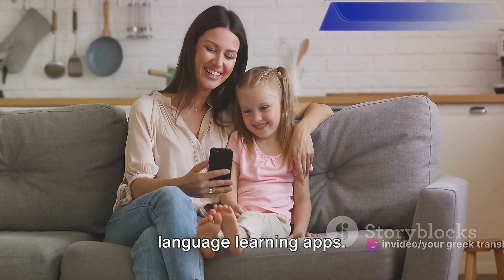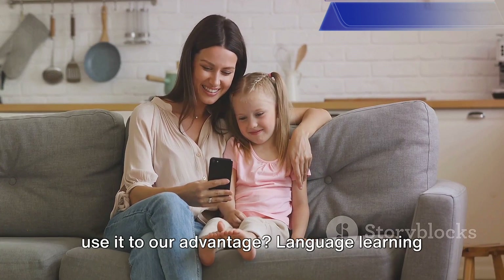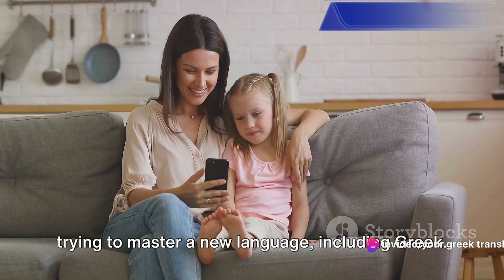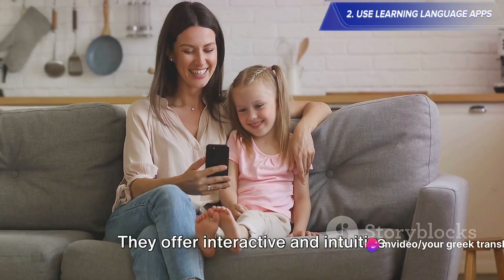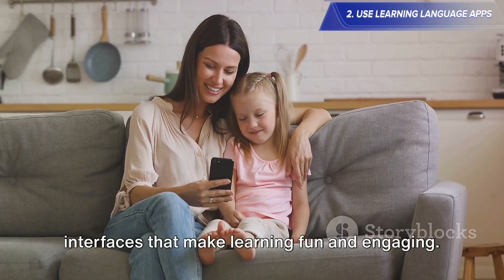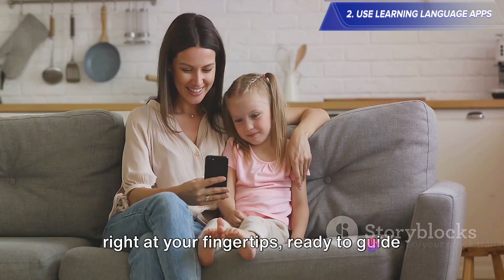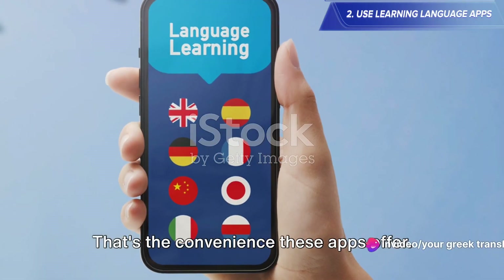Moving on to tip number two: make use of language learning apps. In the era of smart technology, why not use it to our advantage? Language learning apps are a fantastic resource for anyone trying to master a new language, including Greek. These apps are designed with the user in mind — they offer interactive and intuitive interfaces that make learning fun and engaging. Imagine having a personal language tutor right at your fingertips, ready to guide you anytime, anywhere. That's the convenience these apps offer.